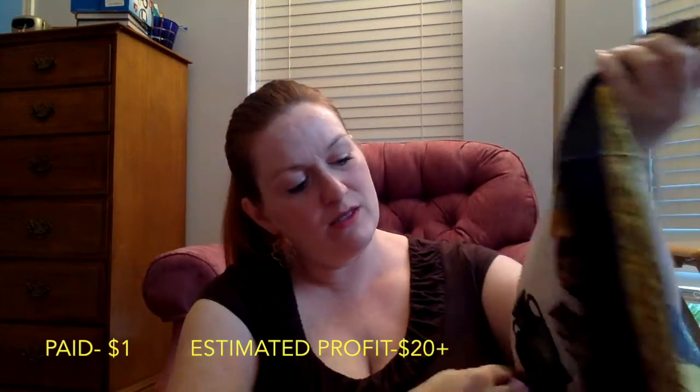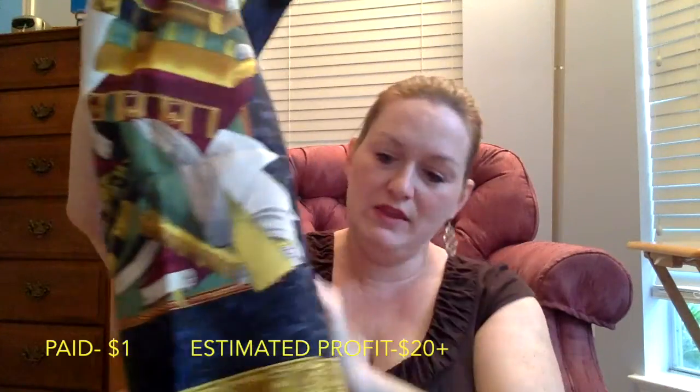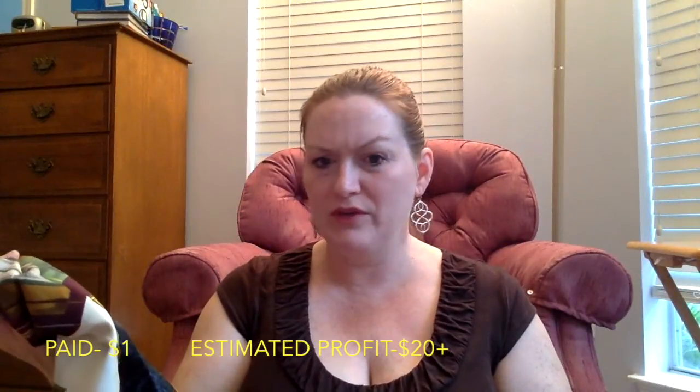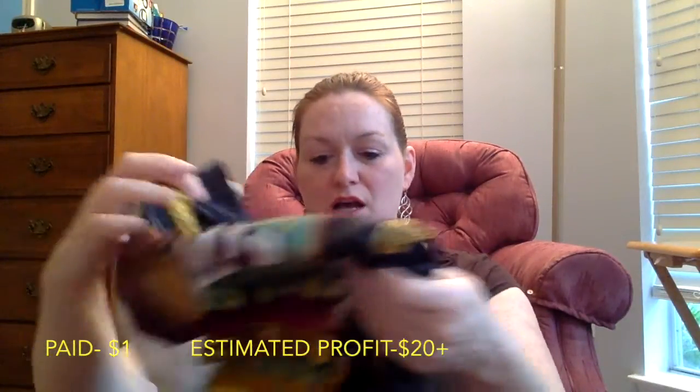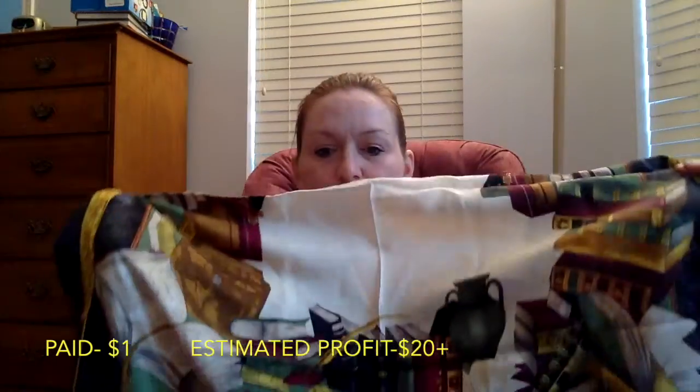Next I got a scarf branded Renato Nucci. I've only seen one scarf from this brand on Etsy and it was selling for $45 to $65. I got this one for a dollar. I liked it. Maybe $20 to $30 if I'm lucky on that one.